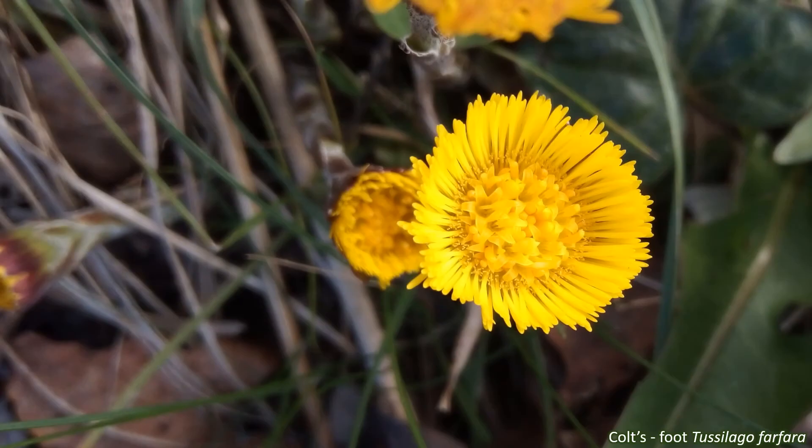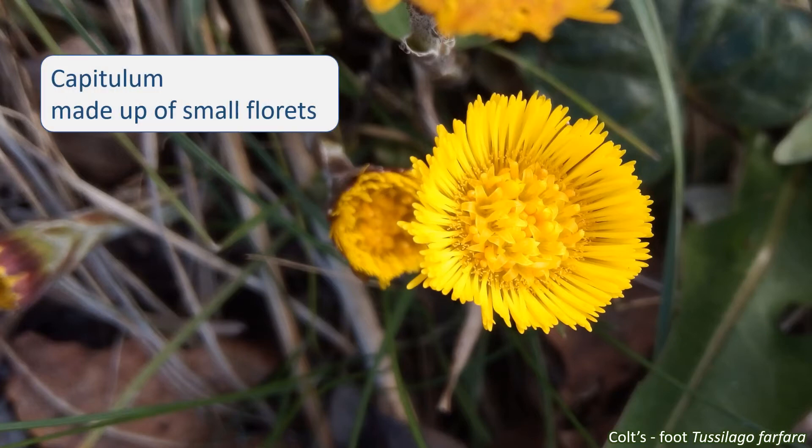The main feature of this family is its inflorescences: the distinctive, often large, daisy-like flower heads. Anything that looks at all like a daisy is almost certainly in the Asteraceae. These flower heads are actually made up of dozens of tiny flowers called florets, all arranged on a base. These compound inflorescences are known as capitula — so it's one capitulum, two or more capitula.